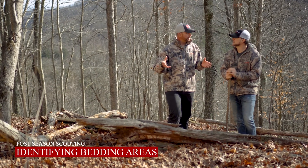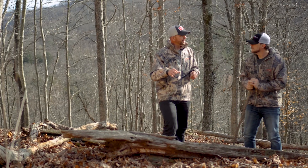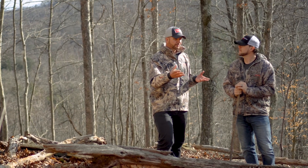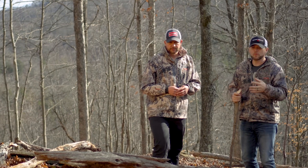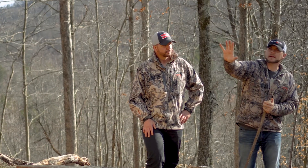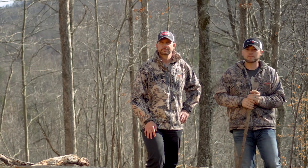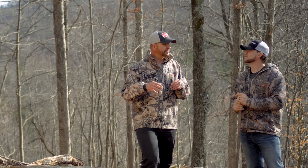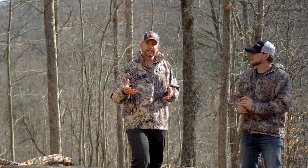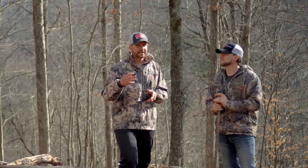Right here is a prime example of what we're looking for when post-season scouting. We've come across this point and found a lot of beds. This is a perfect example of where a buck would position himself — he has a great backdrop up against his back but also an excellent vantage point looking over the hill where he can see things coming and stay away from danger. We look for these areas now because we don't want to be in here early season and possibly run that buck out. Late season post-season is a great time to locate those bedding areas and remember them for next archery season.